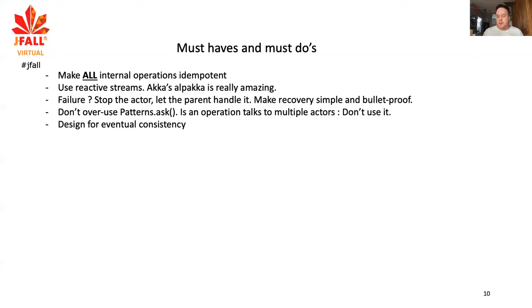You need to design for eventual consistency, because it's a distributed system and eventually consistent by nature. Things don't happen at the time you expect them — they can happen later, even much later — and you need to deal with that.